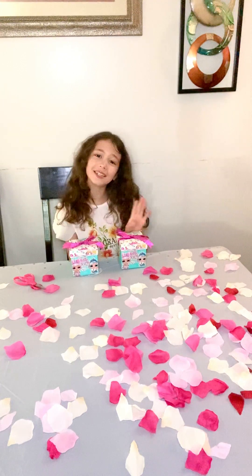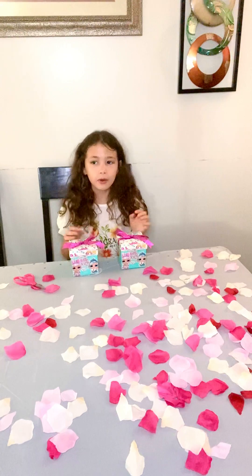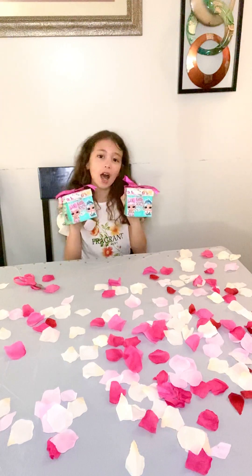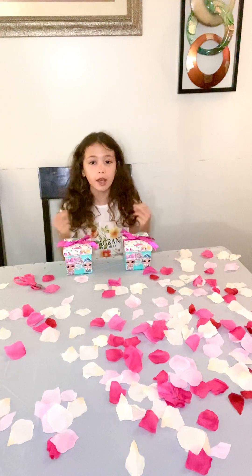Hi LilyFam! Welcome back to my channel. We are going to be doing an unboxing video with these LOL Surprise Dolls. So let's get started with the first one.